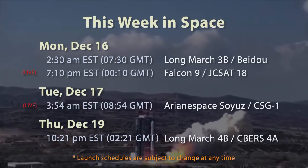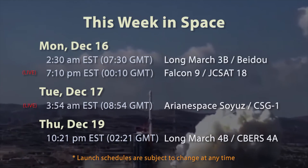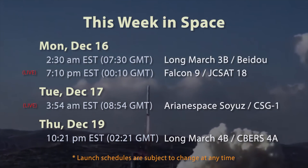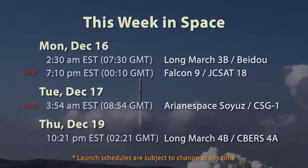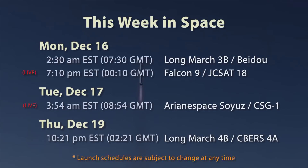On Thursday, December 19th, at 10:21 p.m. Eastern / 3:21 a.m. GMT on the 20th, a Chinese Long March 4B will launch CBERS-4A, a China-Brazil Earth resources satellite for environmental, urban planning, and agricultural imaging.